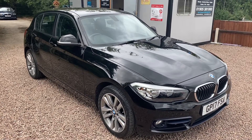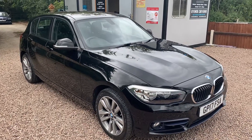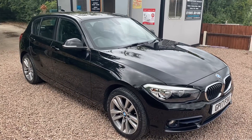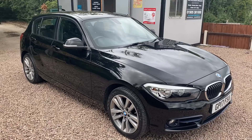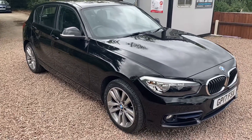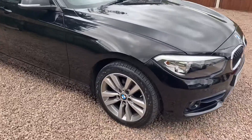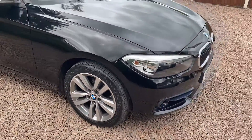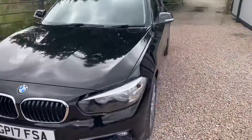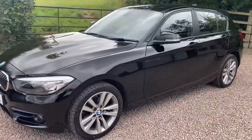Good afternoon everybody, Steve here from BMW Mini Direct in Worcester. It's a lovely Tuesday afternoon and this car has just arrived with us. It's a 2017 on a 17 plate 118 diesel Sport in jet black metallic. It has the upgraded 17 inch light wide-spoke alloys. The car's only done 18,000 miles from new and it's in glorious condition throughout both inside and out.